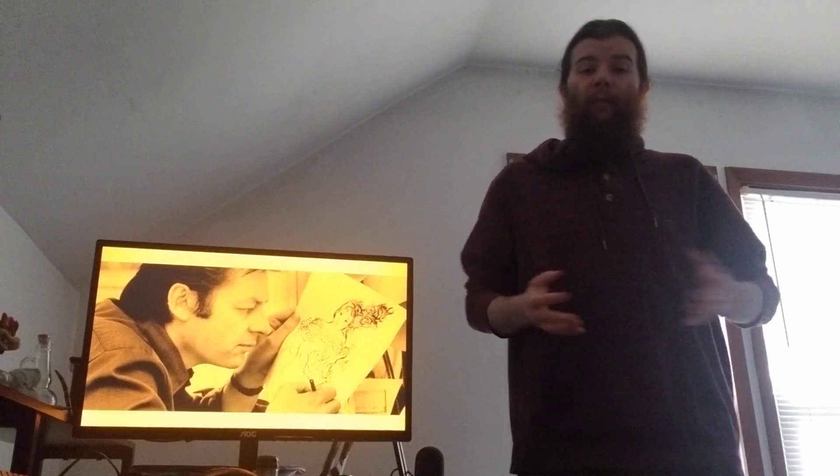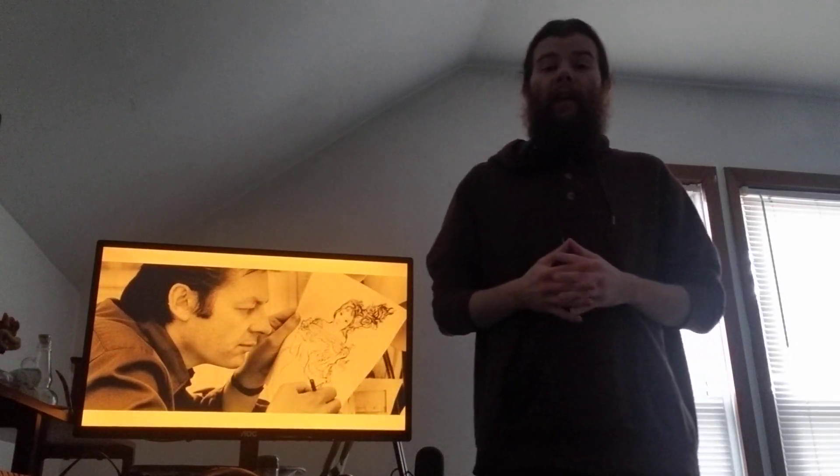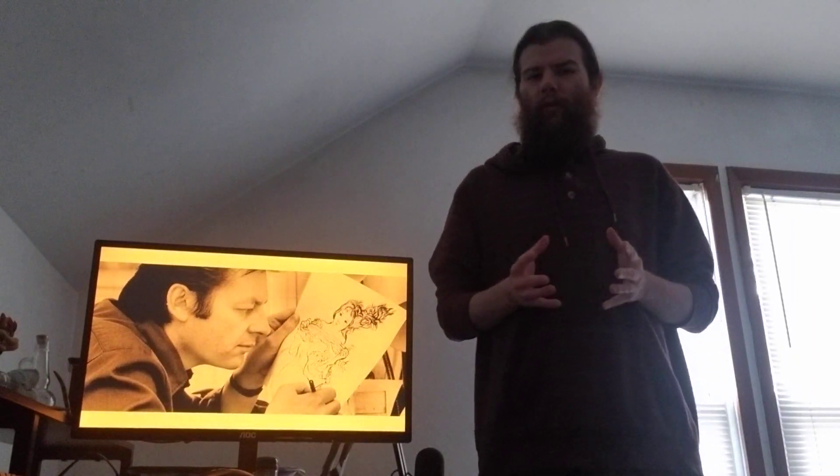A cult classic is a film that, while perhaps not being very popular at its original release, eventually garners a large following and has a bit of a resurgence. The Thief and the Cobbler is a great example of this.